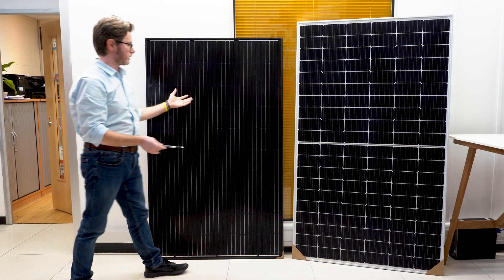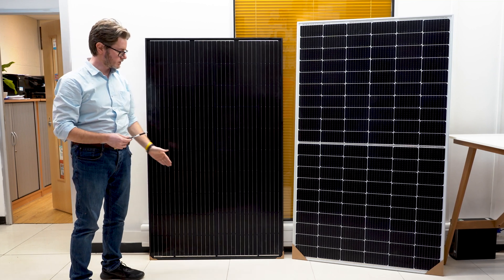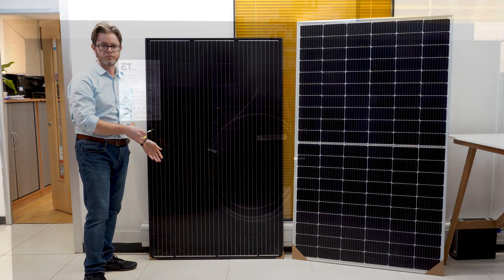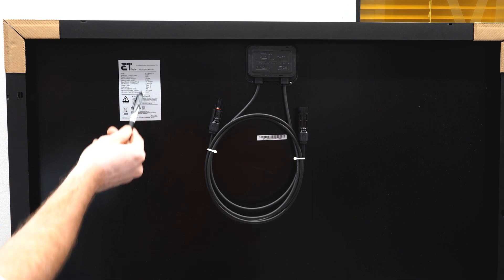With the old classic 310-watt panels, all the cells are in series. So if you have a partial shadow, this is going to affect the performance of the whole module. This is the label of the solar panel with all the technical specifications.